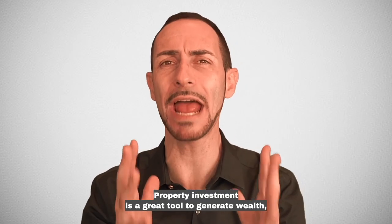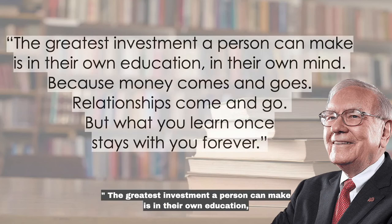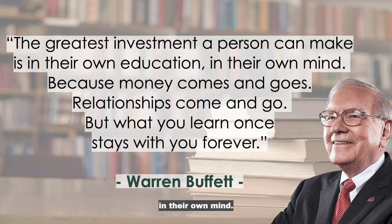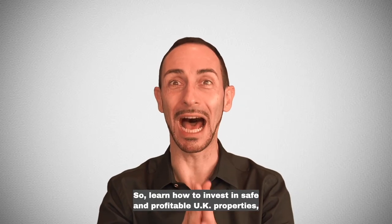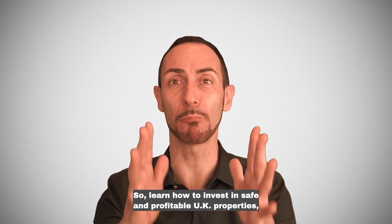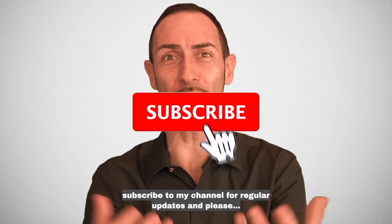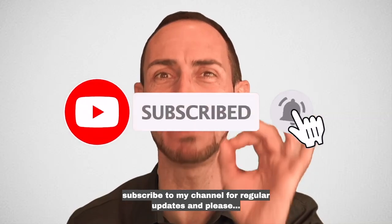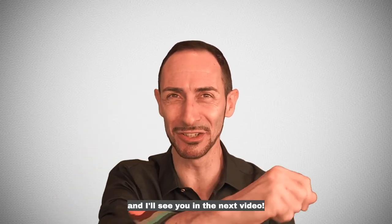Property investment is a great tool to generate wealth. But as Warren Buffett says, the greatest investment a person can make is in their own education, in their own mind. Because money comes and goes, relationships come and go. But what you learn once stays with you forever. So learn how to invest in safe and profitable UK properties. Create wealth for you and your future generations. Subscribe to my channel for regular updates. And please, invest with knowledge, create financial freedom. I'll see you in the next video.